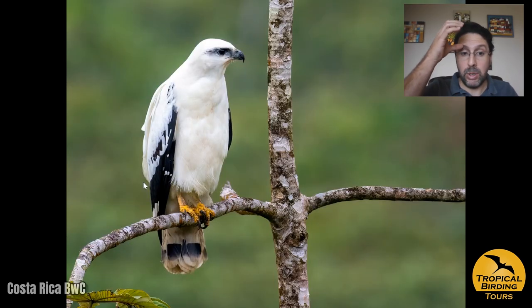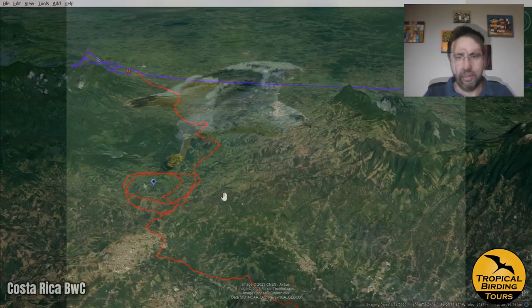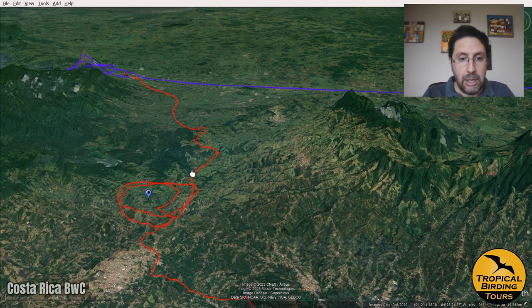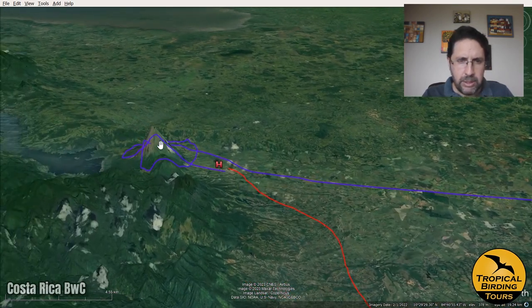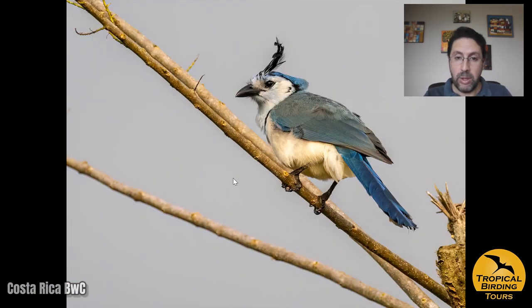We left towards La Fortuna and on the way our great driver spotted a white hawk perched fairly close to the road, and we had an awesome time watching it until it flew off. Once we finished at Canopy San Luis, we had lunch and continued to La Fortuna, which is just next to the Arenal Volcano. We finished up the day with a white-throated magpie-jay that showed up very nicely just before it started to rain, and we cut it short — it was a very, very nice day.